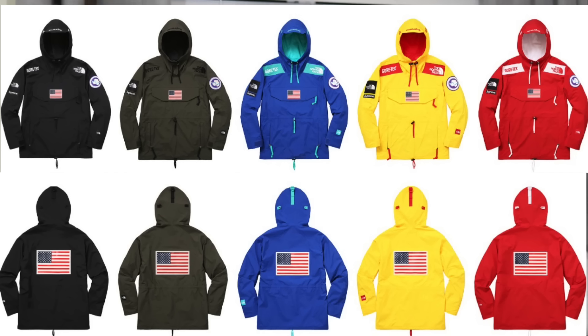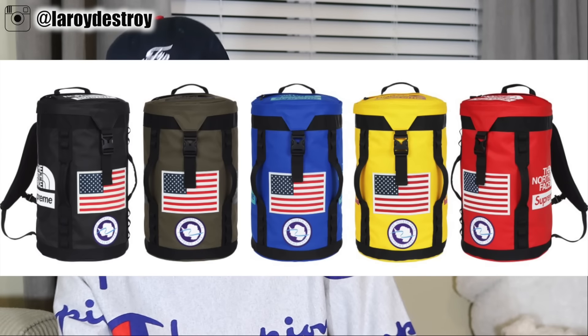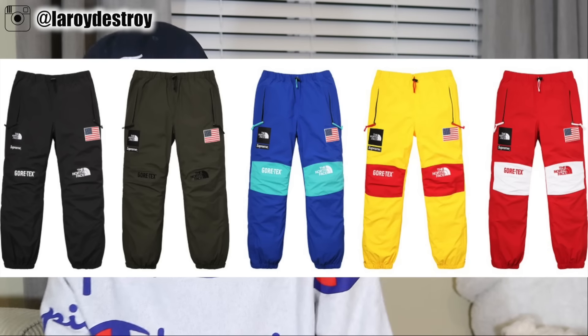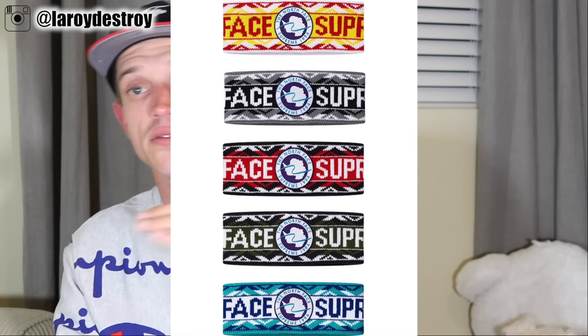Honestly, 8 out of 10 of these items are fire in my opinion. Week 6 is the North Face collaboration. There are jackets, zip-ups, bags, pants, and headbands dropping. I did a video on the North Face items — if you want more detail, check out that last video, I'll leave it in the description. Along with the North Face items, there are like 10 or 12 lookbook items. Let's get into them right now.